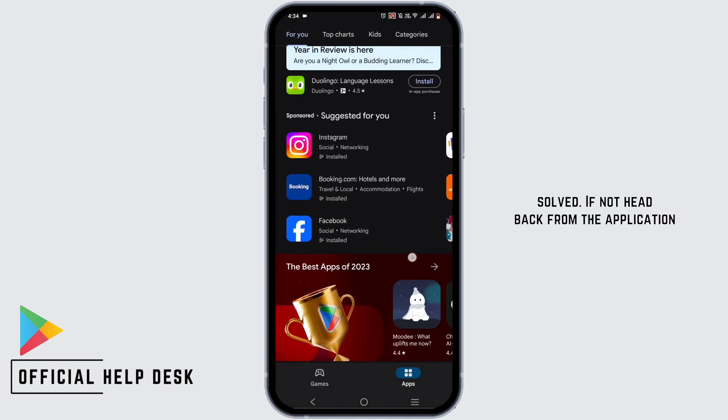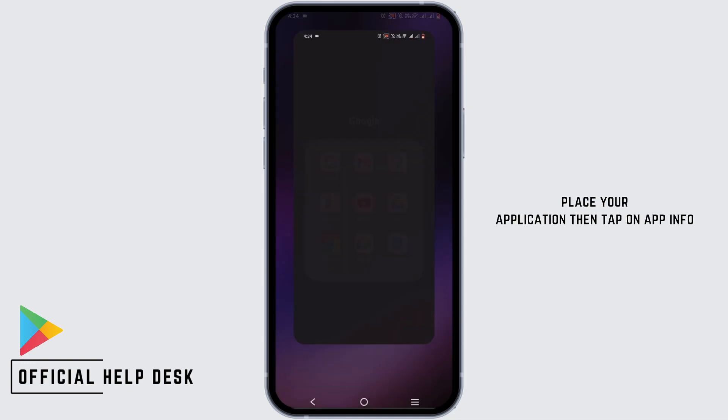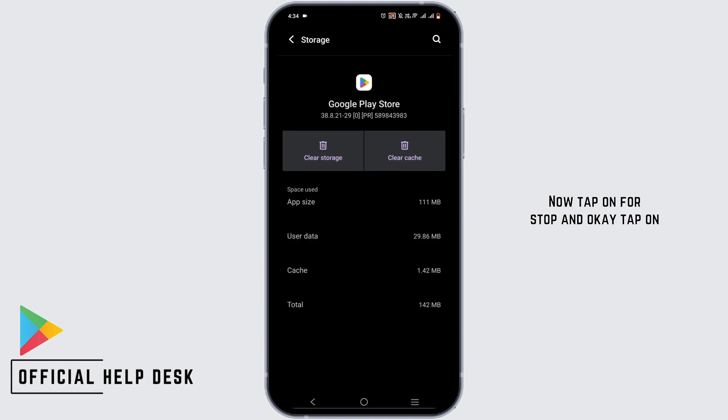If not, head back from the application, then press and hold your Google Play Store application, then tap on App Info. Now tap on Force Stop and OK. Tap on Storage and Cache, then tap on Clear Cache.